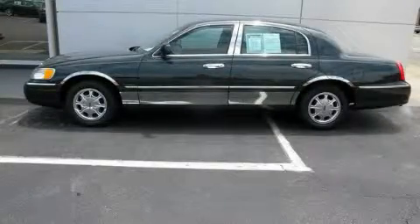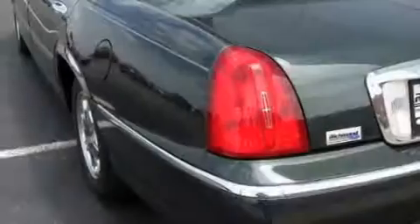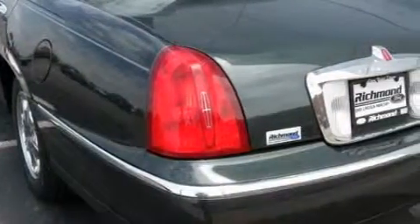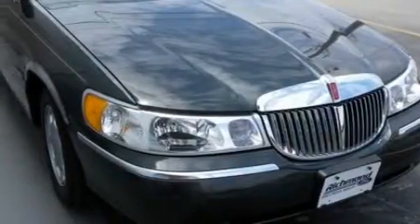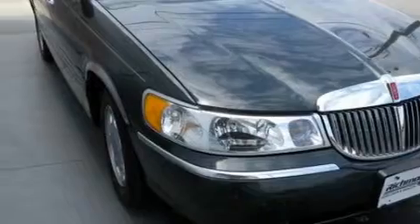This is a 2002 Lincoln Town Car. It features a 4.6 liter 8-cylinder engine and an automatic transmission. Its top features include adjustable driver pedals, a power moon roof, and a premium audio system.